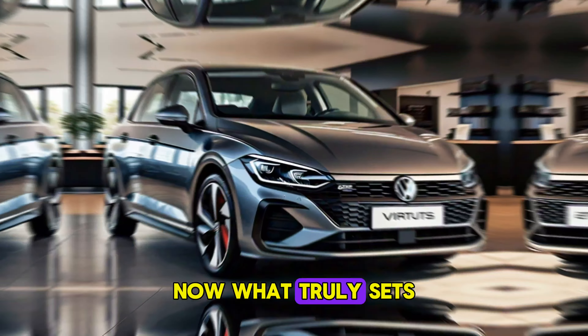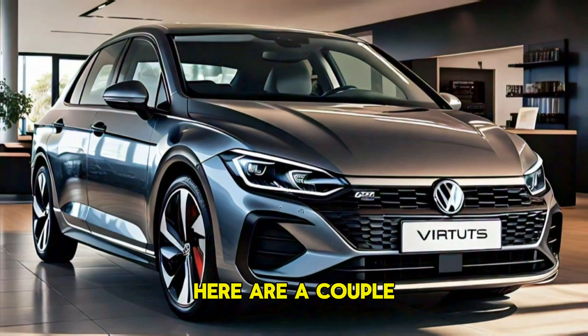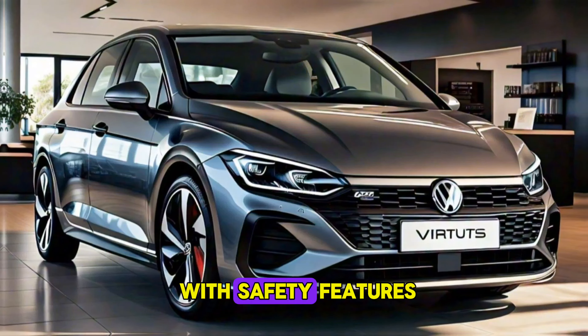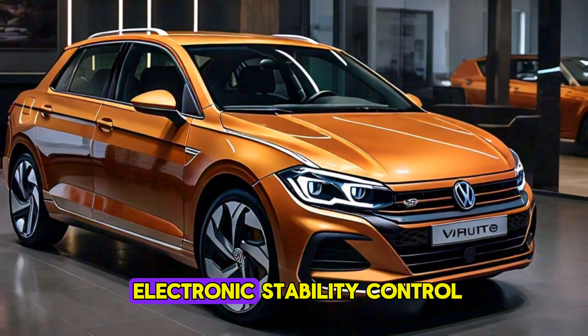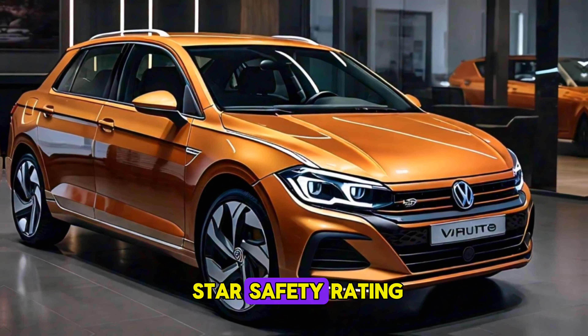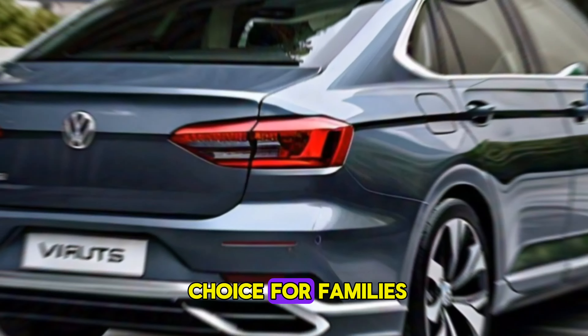Now, what truly sets the Virtus apart — here are a couple of highlights. The Virtus is packed with safety features, including airbags, ABS, and electronic stability control. It's achieved a 5-star safety rating, making it a great choice for families.